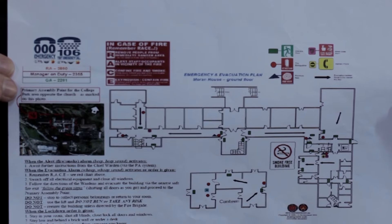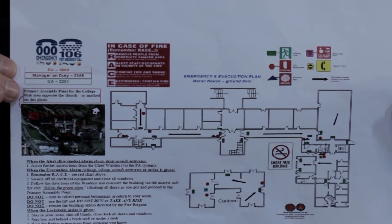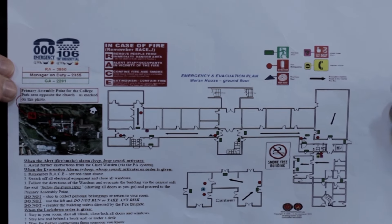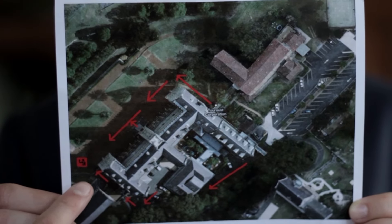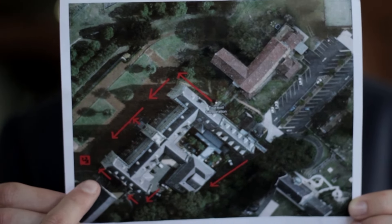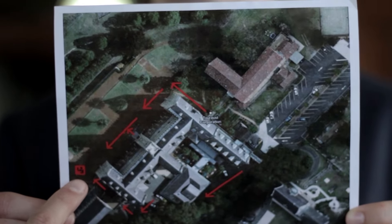Take the time to make yourself familiar with how to evacuate in the case of a fire or other emergency. Located in every room around campus is an evacuation plan with instructions on what to do in case of a fire. This little red beauty right here indicates the emergency assembly area, which is located at the beginning of the gravel driveway adjacent to the chapel.